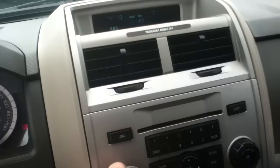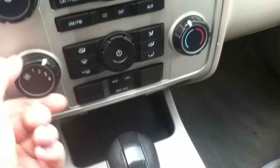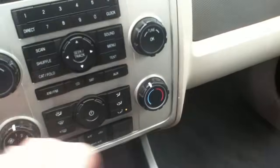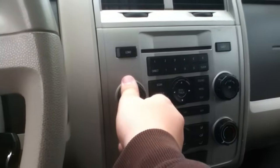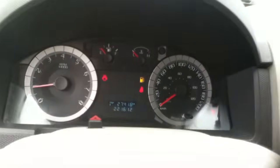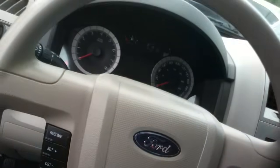Number 18. Climate control. This one needs gas, by the way.